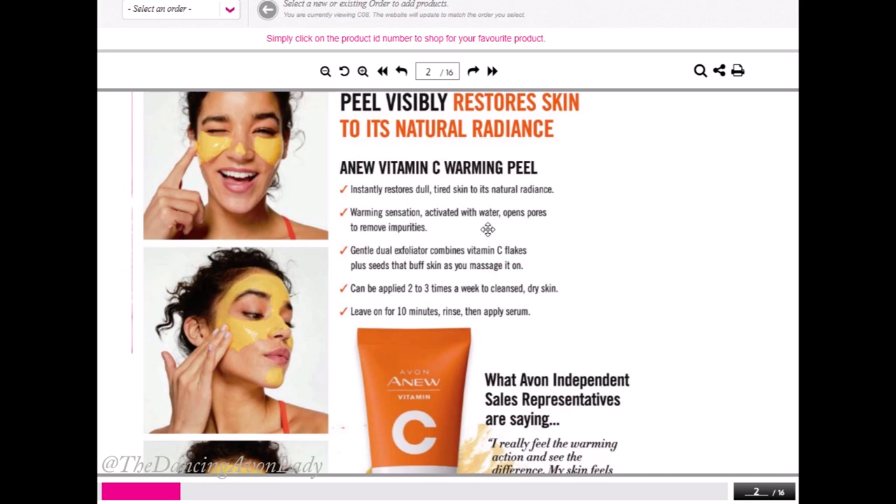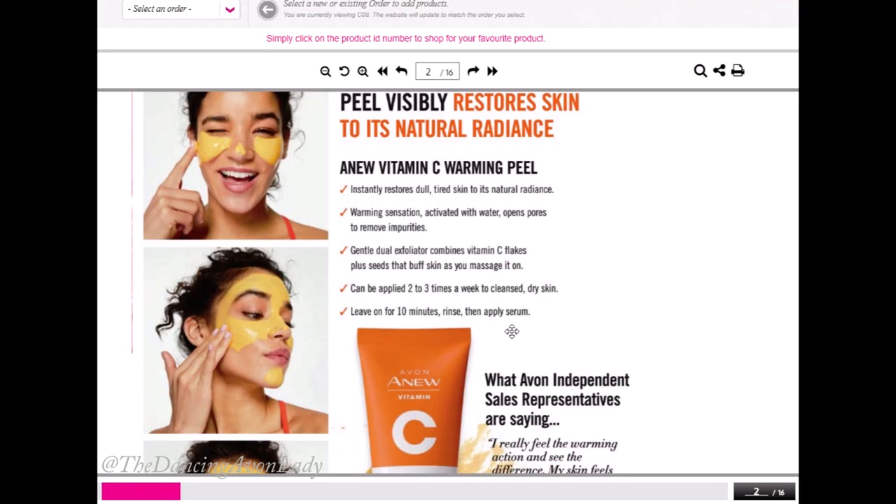It's also a gentle exfoliator that has Vitamin C flakes — I've never heard of Vitamin C flakes — and seeds. It kind of buffs and helps to remove that top dull, dead skin layer, which is probably how it helps restore your natural skin radiance. Two to three times a week, you just leave it on for 10 minutes, rinse, then apply your serum, and then apply your moisturizer. Simple as that.